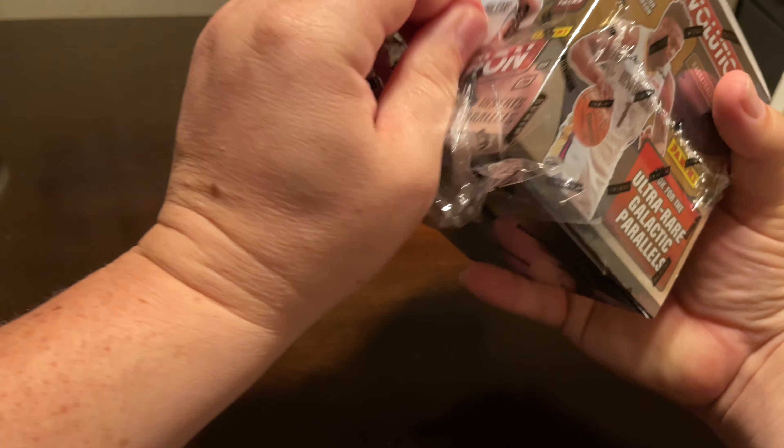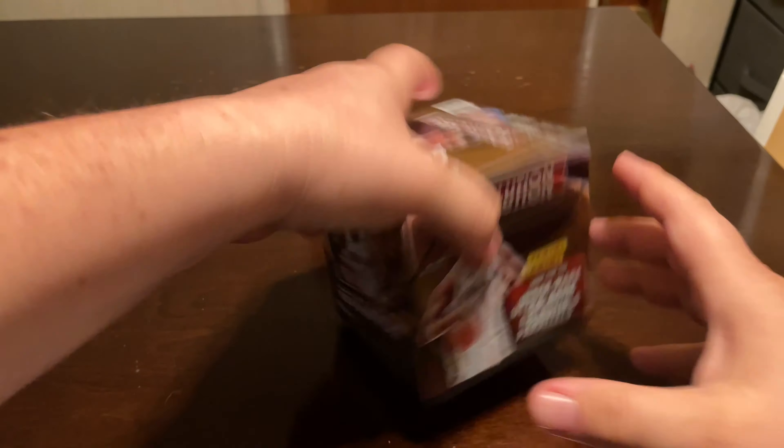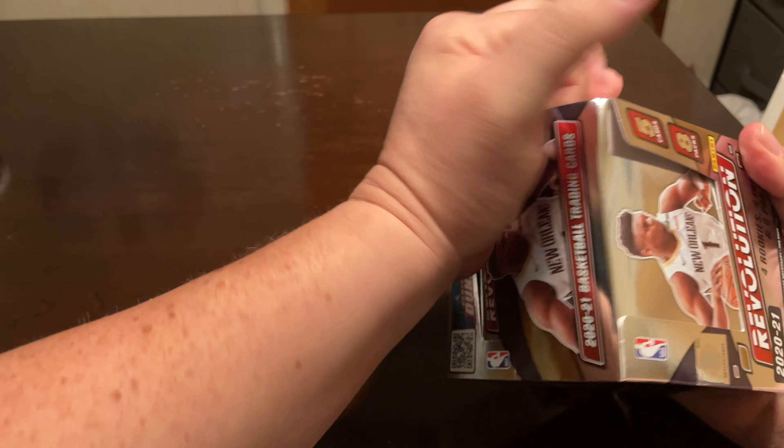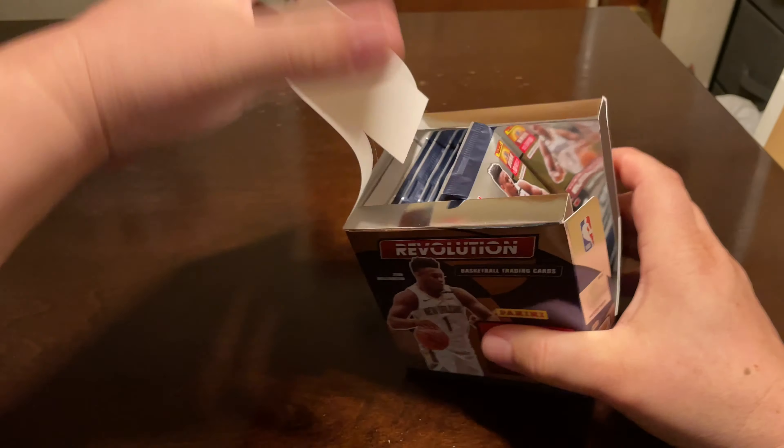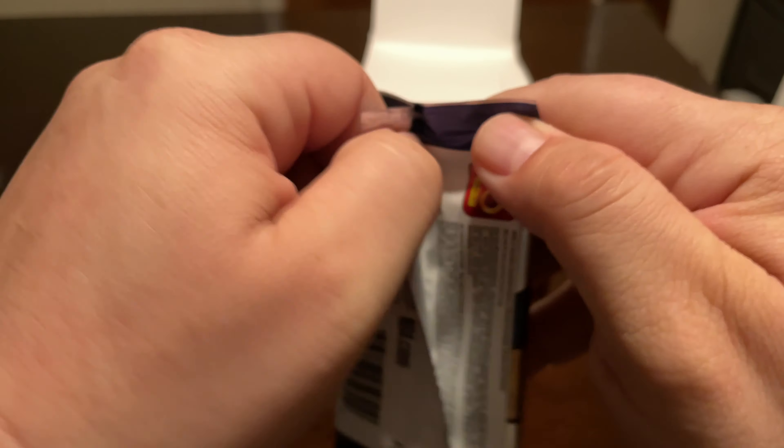My card shop had only sold one box by the time I grabbed this today. If you're gonna hit a Galactic, you might as well hit a rookie, so too bad it was the wrong Hornet. I keep hearing about what a LaMelo Galactic would be worth — we were talking about that at the shop today.